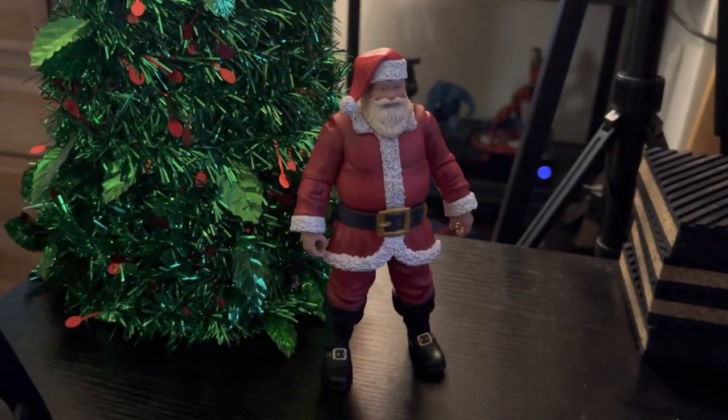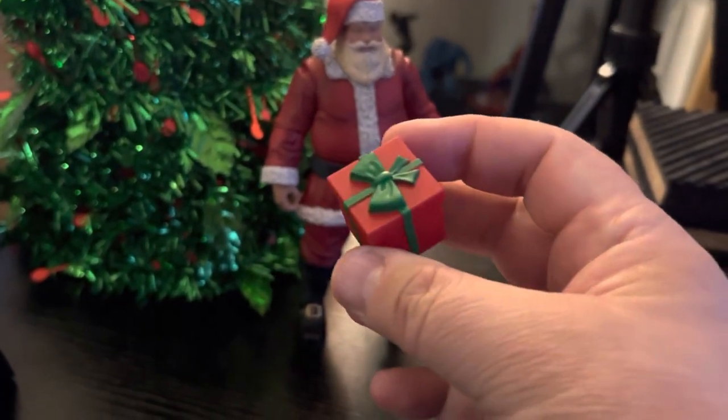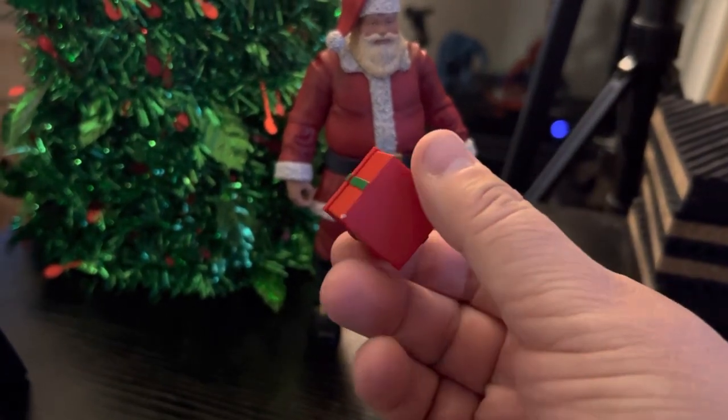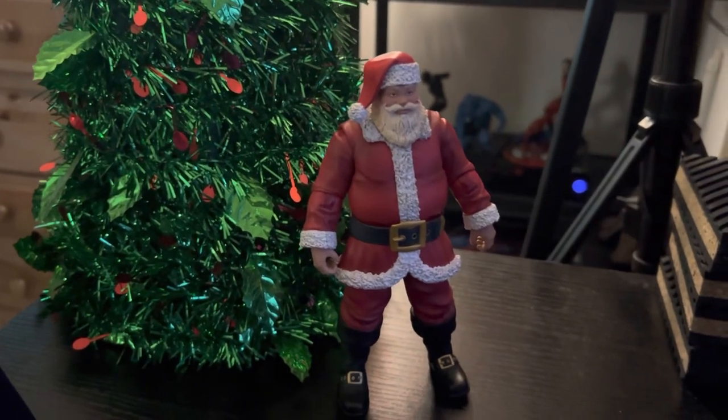Guys, I'm sorry — I was in the process of cleaning up and I totally forgot to show the one present. Hopefully you stuck around, but this also came with it and I just had it off to the side and didn't see it until I was putting the camera away. So anyway, final accessory — that's it. There's Santa. My work here is done.